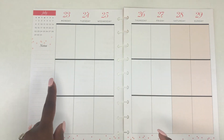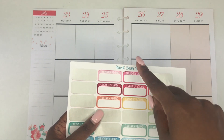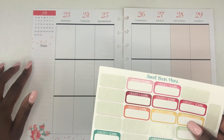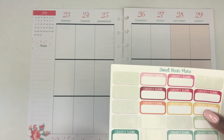The first thing I'm going to plan is my sidebar section. I'm going to use the currently reading sticker from Sweet Bean Plans and put in what I'm reading first, then leave space for all the things I need to plan for the upcoming week.